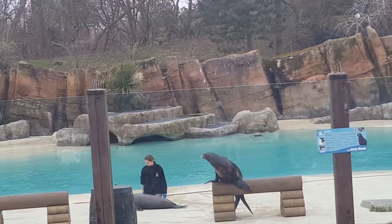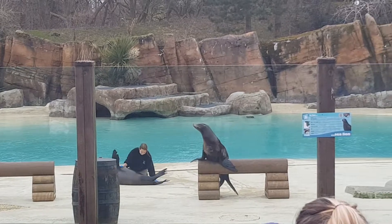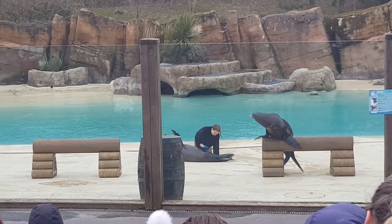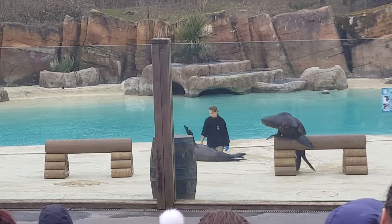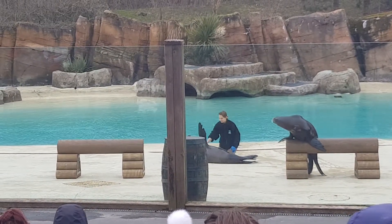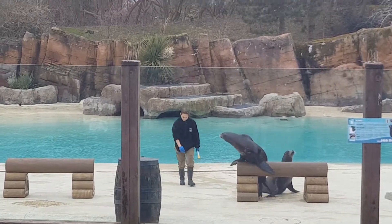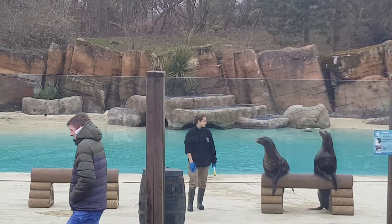Gina is perfectly happy to let Kirsty examine her because it's just part of their daily health check routine, so it's not causing her any stress at all, which is really important. So how is Gina doing today, Kirsty? She's in perfect health. I think when Gina gets back to her stand, she might want a big round of applause for passing that health check.